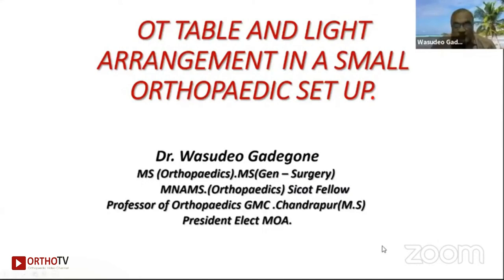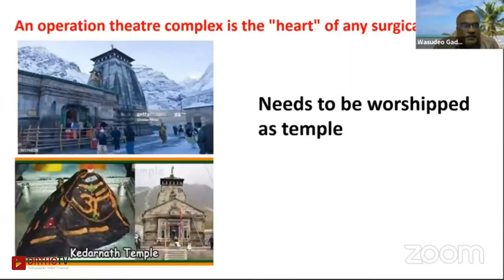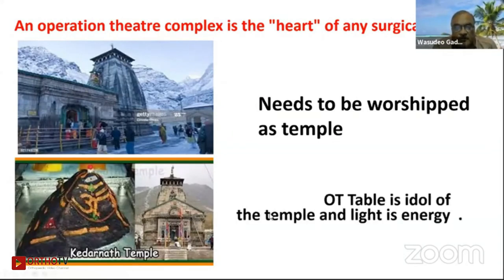Dear friends, you have listened to a guru, Dr. Tannasar, five-star as well as the three-star operation tables. Now what I practice in a district place — I am telling you the true account of the operation tables and OT lines. As any orthopedic surgeon knows, the operation theater complex is the heart of any surgical hospital. We spend more time in our hospital than at our house. It needs to be worshiped like a temple; the OT table is the idol of the temple and light is the energy source of a surgeon.